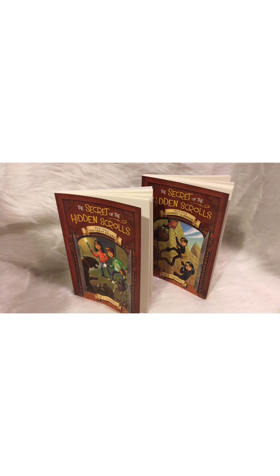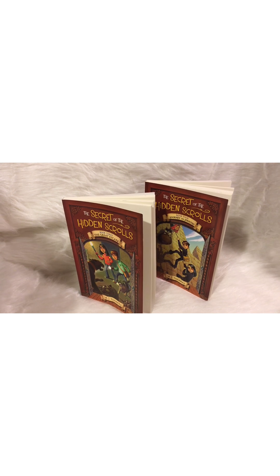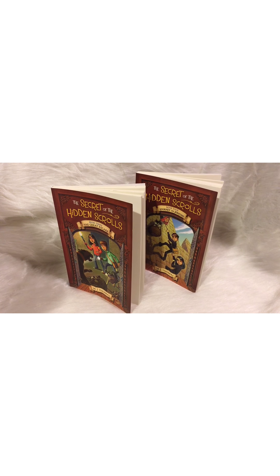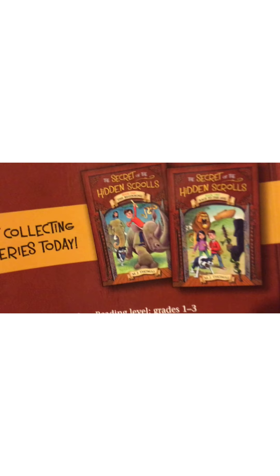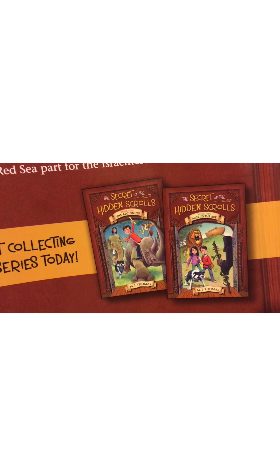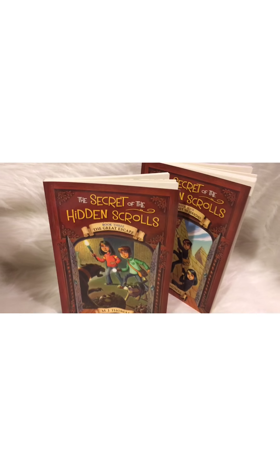I'm so excited about these. A few years ago my daughter and I had the privilege of reviewing books one and two, and she was so excited about them because she's an elephant lover and they both involved elephants. There was one about the creation of time and one about Noah's Ark, and now we have books three and four in the series.